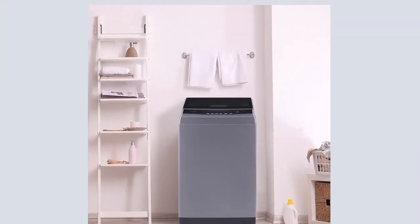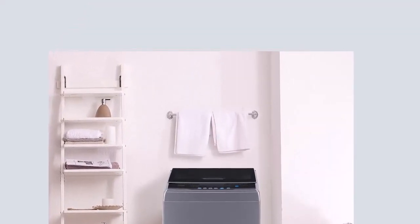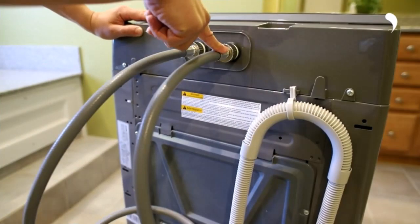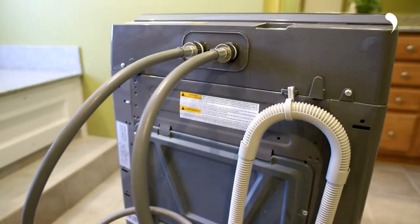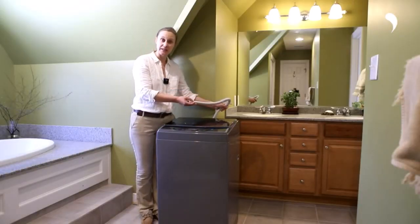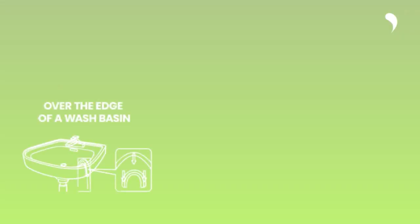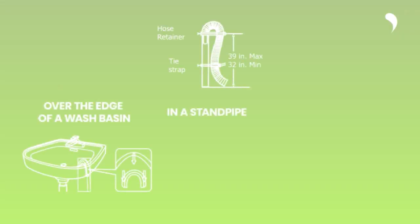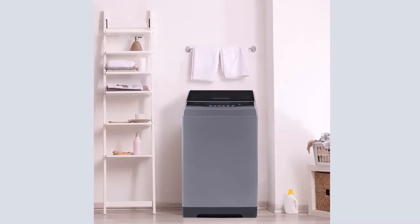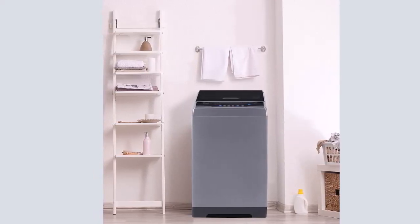Operation steps: one, add water into the washing machine; two, power on the washer; three, select a program as needed; four, press the start button. This portable washer has very precise time and water control through its smart control panel. Under the delay function, the digital timer shows your preset time before washing, and when washing begins, it shows the remaining wash time.